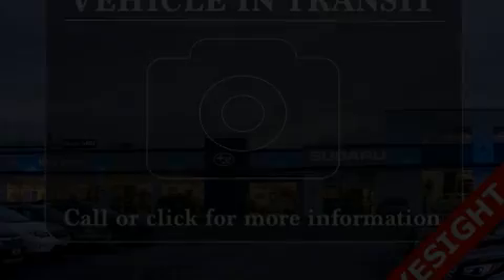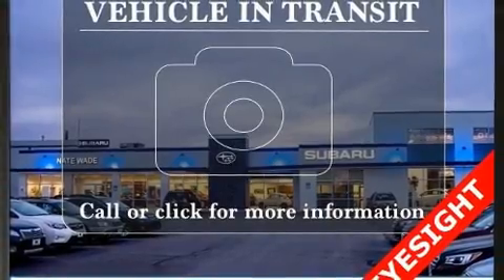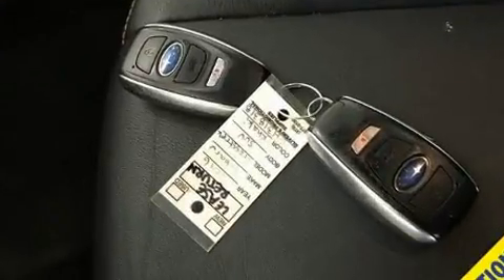Load your family into the 2016 Subaru XV Crosstrek. Smooth gear shifts are achieved thanks to the 2.0-liter 4-cylinder engine, and all-wheel drive keeps this model firmly attached to the road surface.